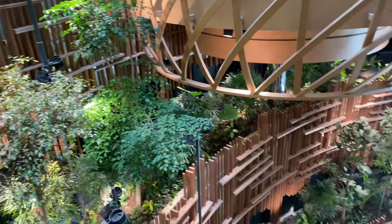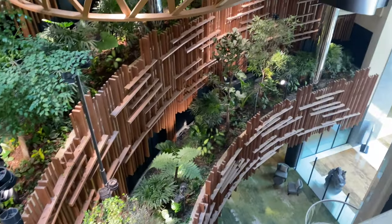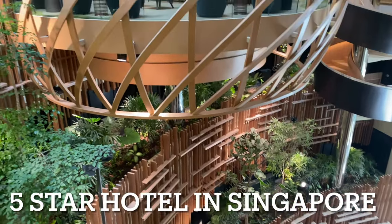Today we are here at Park Royal Collection, a hotel along Marina Bay. This used to be the Pan Pacific Hotel.